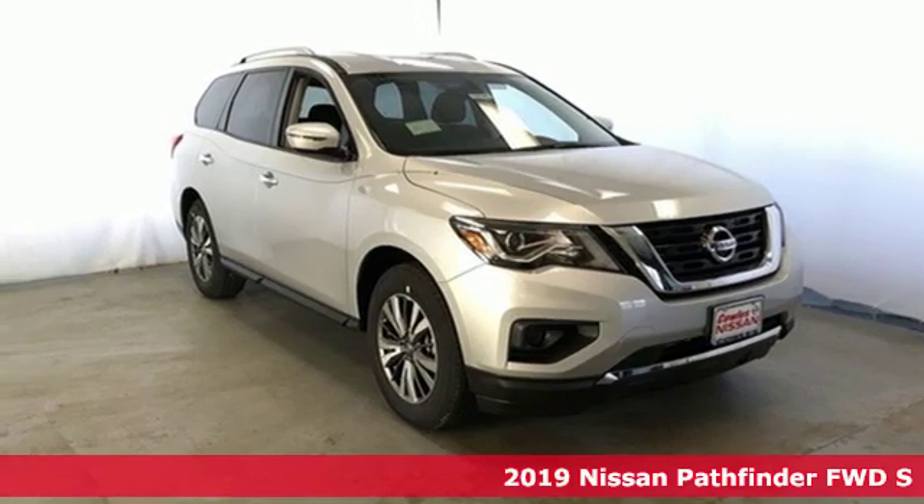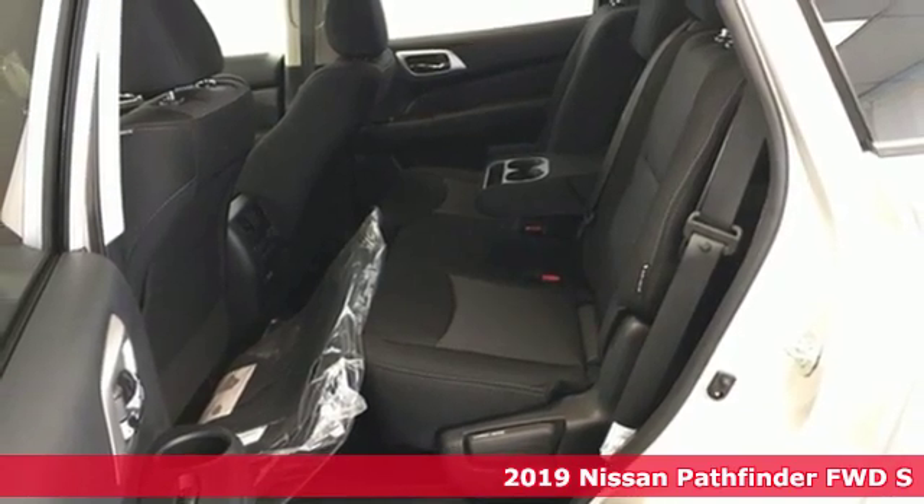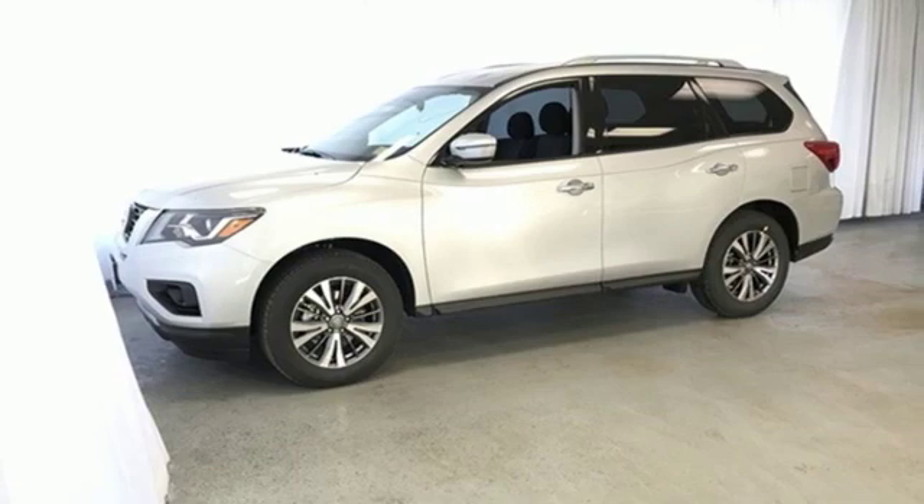It's a new 2019 Nissan Pathfinder. Leave no child nor boat nor trailer behind — this Pathfinder thanks to its comfortable seating for seven and strong towing capability.